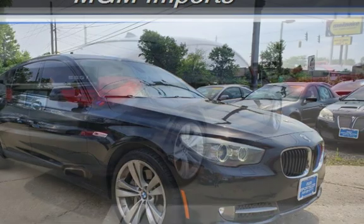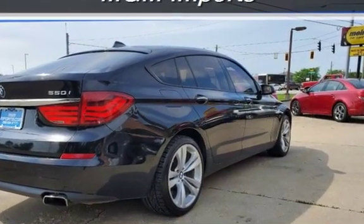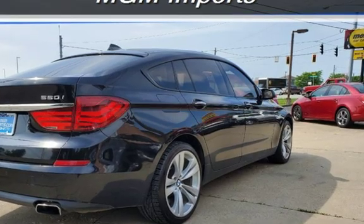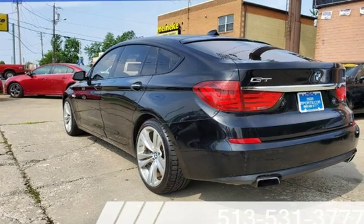This BMW has less than 99,000 miles on the odometer. Estimated fuel economy for this vehicle is 15 MPG in the city and 22 MPG on the highway.